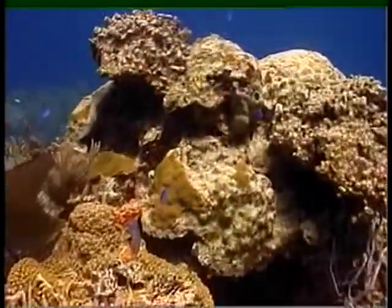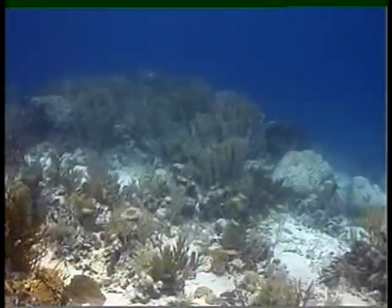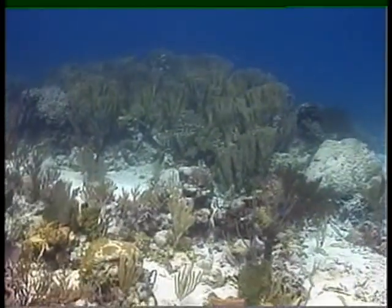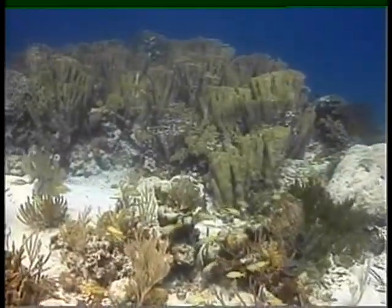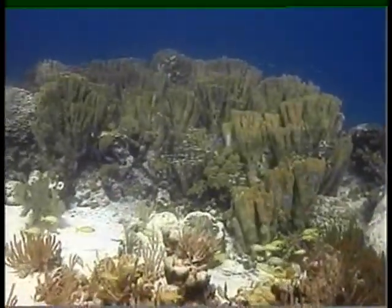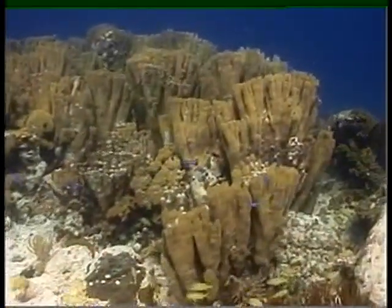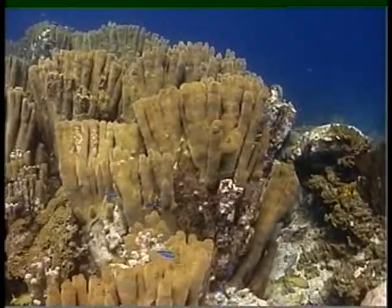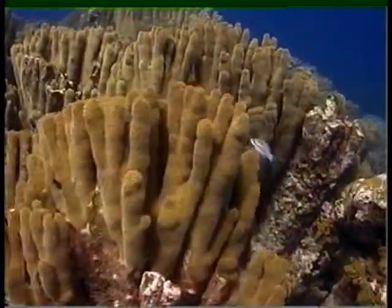This is part two of Exuma Trip 2001. This is the Cathedral Reef, which is the largest stand of pillar coral I've ever seen. I heard about it through the Exuma Park Warden and explored it. I've since been back a couple of times, and it has deteriorated and may disappear due to global warming.